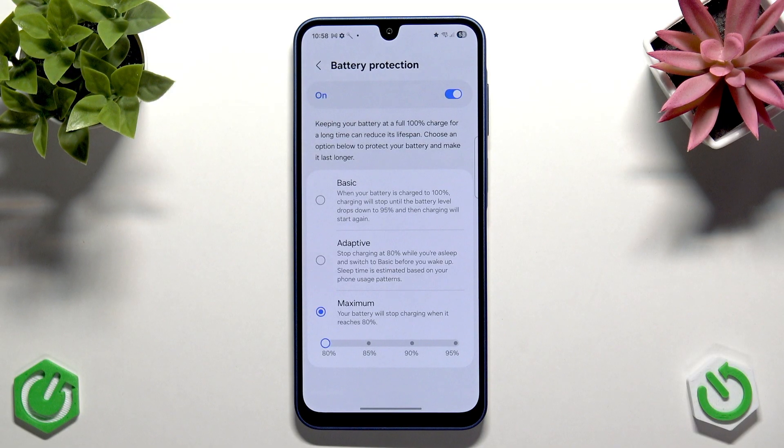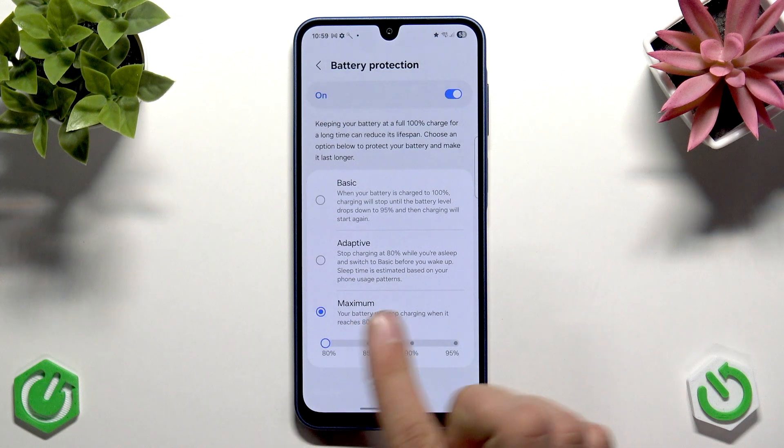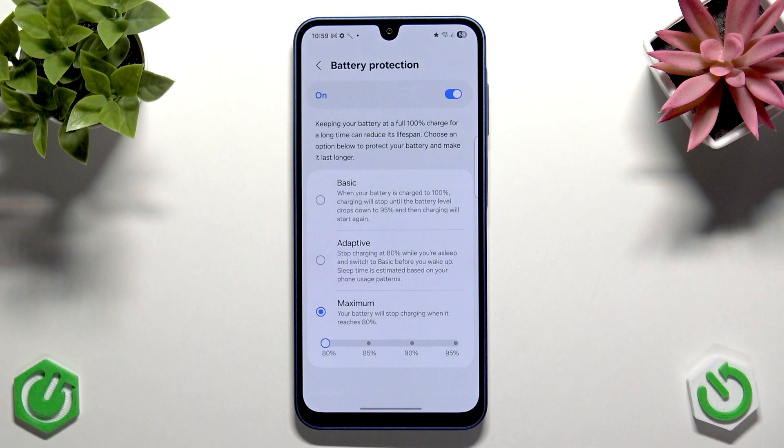Battery protection at maximum limits charging to 80%, but with basic or adaptive mode it won't limit your maximum charge, so you'll use 100% of your battery capacity and it will last longer day-to-day. Adaptive mode stops charging at 80% while you sleep and switches to full charging before you wake up, based on your usage patterns. Basic mode charges to 100% then stops until the battery drops to 95%, then charges again — a very cool feature that reduces battery aging. I recommend using adaptive or basic mode, but if you want your phone to last 10 years, set it to maximum.